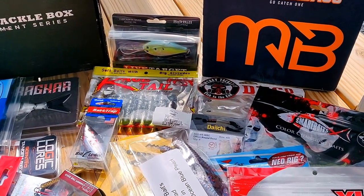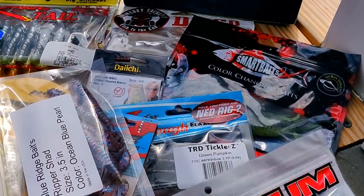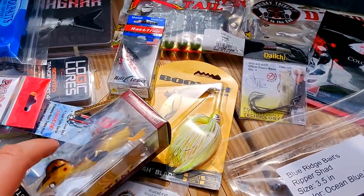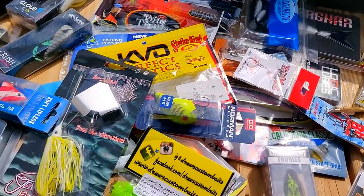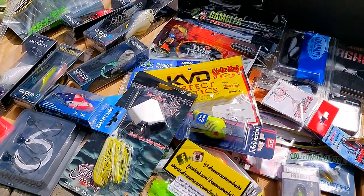That's it, guys. Just look at all this stuff — it's crazy, this is going to be a lot of fun. One wish: I think one of these services should put a Whopper Plopper in their box. It's like $10 or $15 and I'm dying to try one — food for thought for any of these companies. Hope you guys enjoyed it. Thanks for watching.